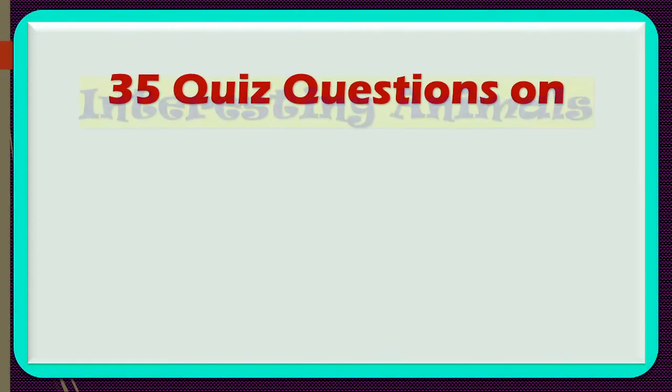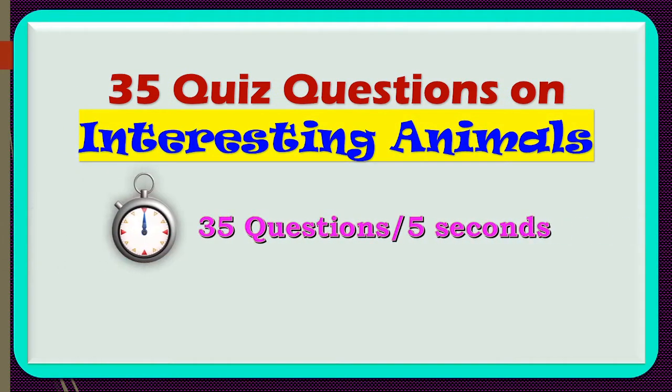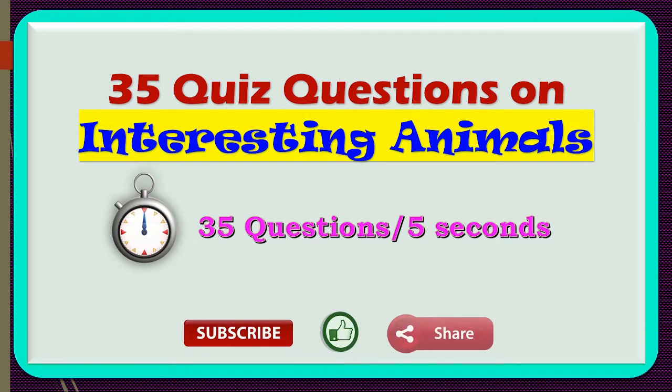Welcome to Quiz Hunters! In this video we will learn about 35 quiz questions on interesting animals. You will get five seconds to answer each of the questions. If you love our video you can subscribe, like, and share. Let's begin.